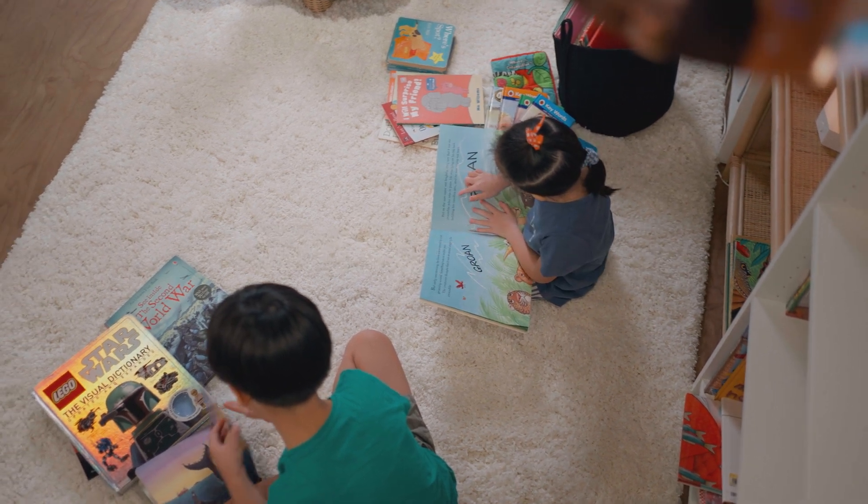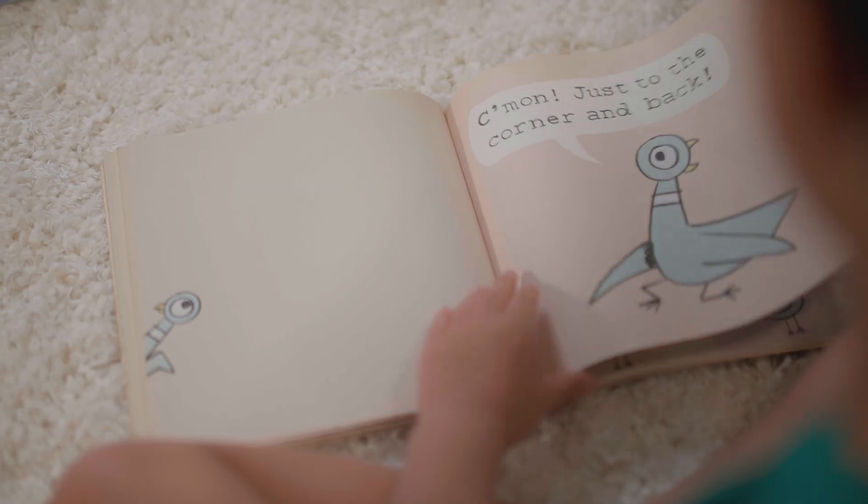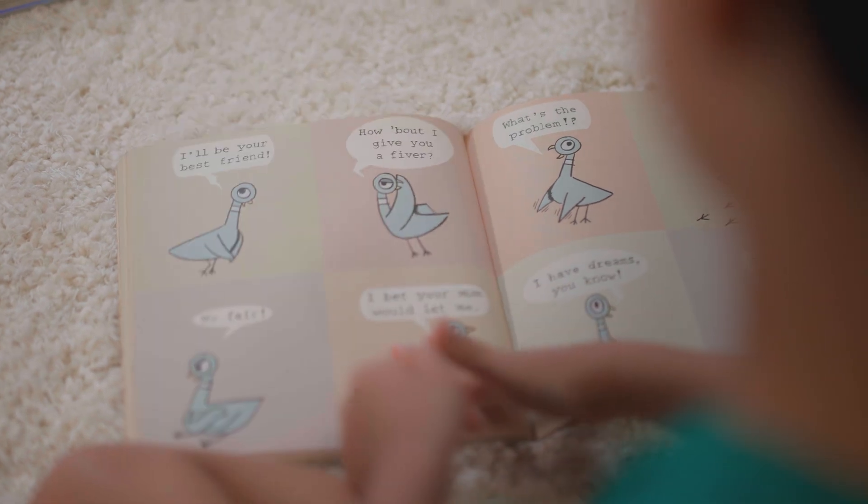When children read, they're not just picking up language, they are not just picking up words on the page, but they are learning about the world, they are learning about how to communicate with other people, and they are learning to see the world around them through books.